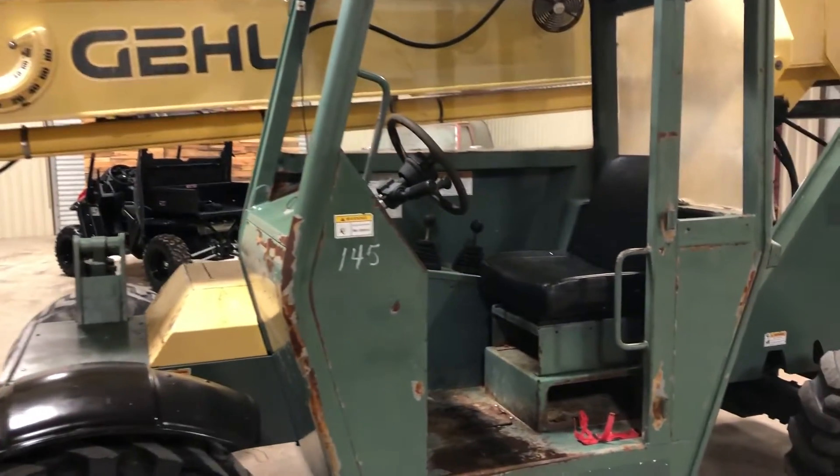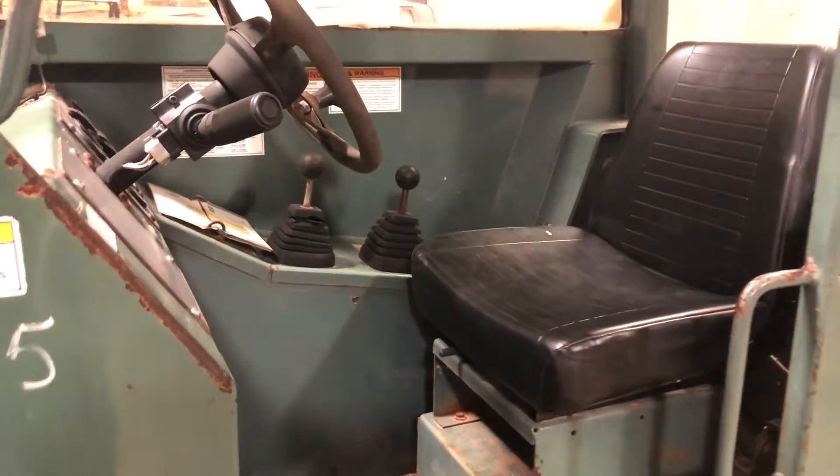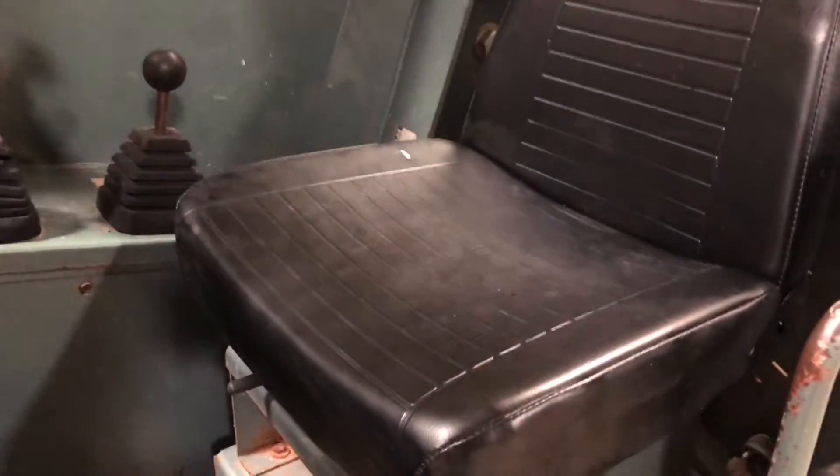Coming to the side here on this Gale RS534. A company bought this to have it on a job. The job is over, so they're selling it. One thing they did do is they put a brand spanking new seat on this unit — you can even see the little tag still on there.